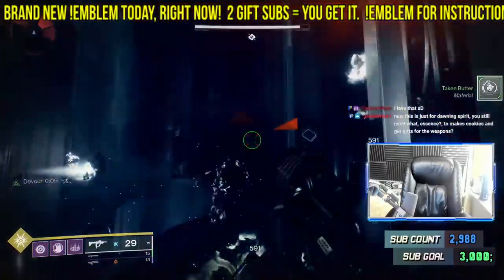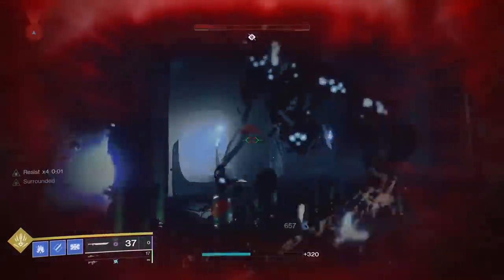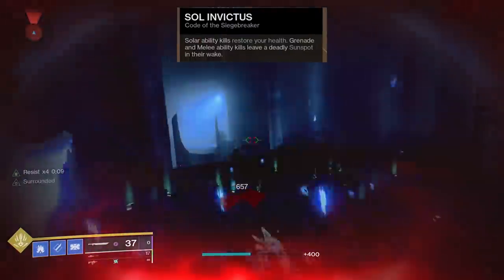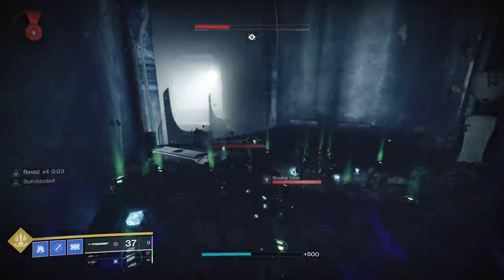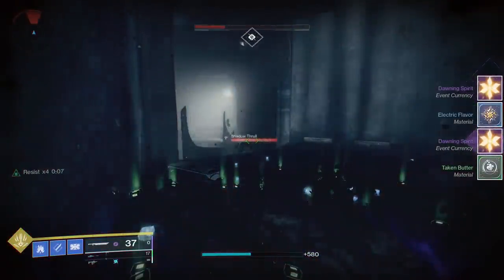However, that will only get you Taken Butter and maybe multifaceted flavors, which together don't make a cookie. If you're a titan, everyone will recommend you do a Bottom Tree Sunspot Titan farm — but again, the problem is that you're only going to get Taken Butter and Impossible Heat, which together don't make a cookie.